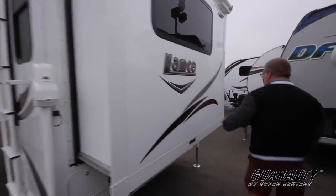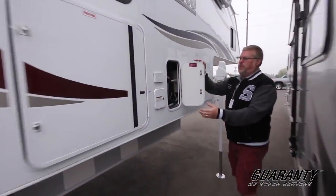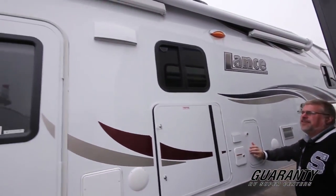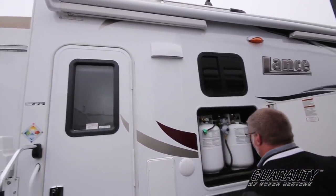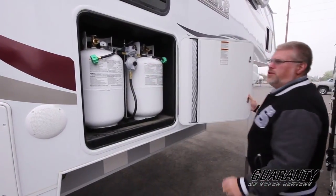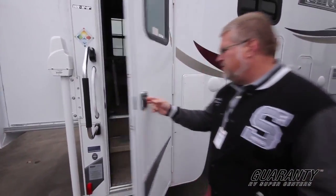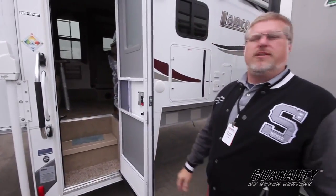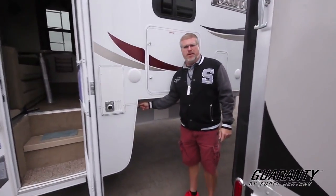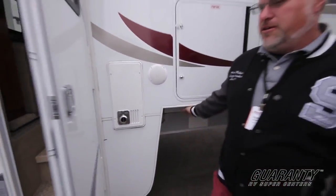The second slide out on your 1172 — on this side you've got access to your water pump. You've got 110 plugs here for when you have your 14-foot electric awning out. You can have a nice little patio here with some chairs, plug in a couple electric devices — radio, blender, whatever you have. Two 30-pound, seven-gallon propane tanks. Nice handy quick connect down here if you have an outside grill and you like to grill on your patio.